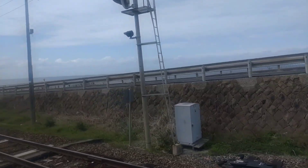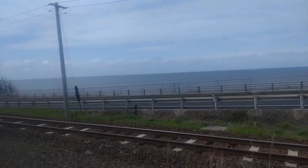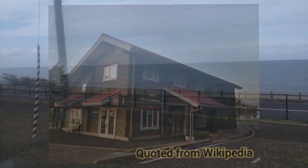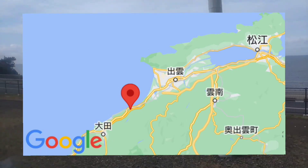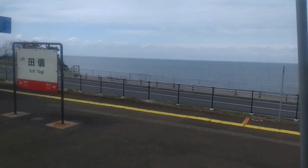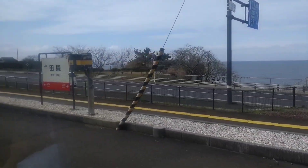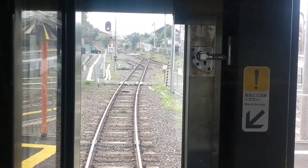We are approaching Tagi Station. The Sea of Japan is right across National Route 9. Although it is an unmanned station, the station building is rather new. On the map, we are around here. The Sanin Main Line in this area is a single track, so trains sometimes stop in order to pass each other.